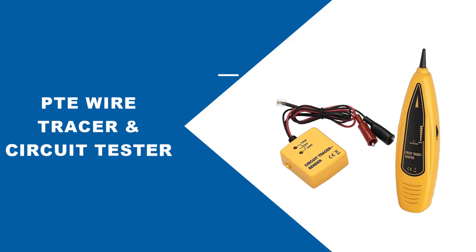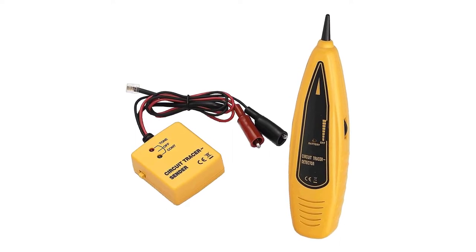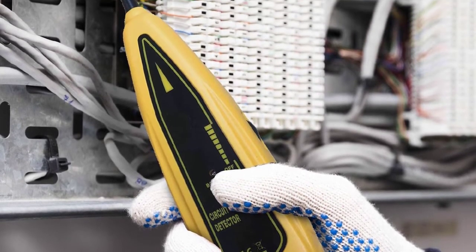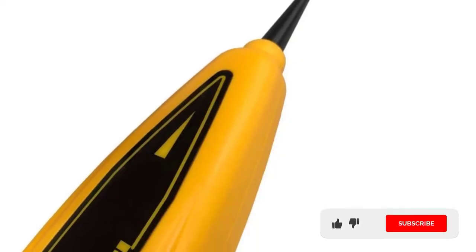At number one: PTE Wire Tracer and Circuit Tester. Even though you may not have heard about PTE in the past, its electrical circuit tracker can be a highly viable option for those who are on a budget and looking for entry-level options. PTE's electrical circuit tracker is one of the more affordable options available.